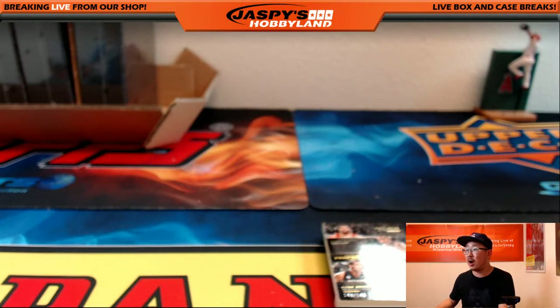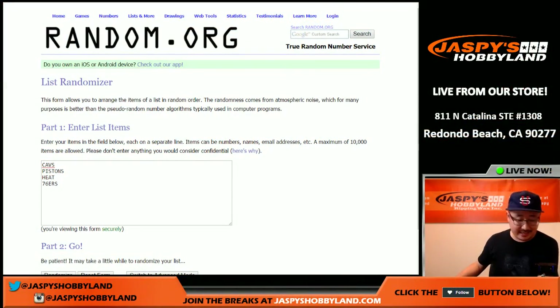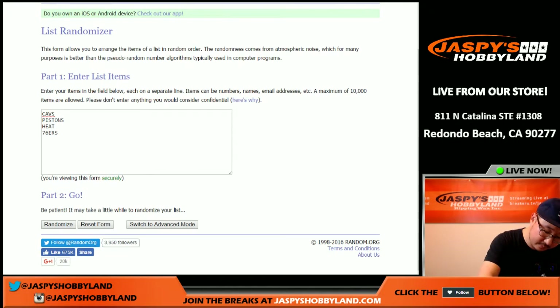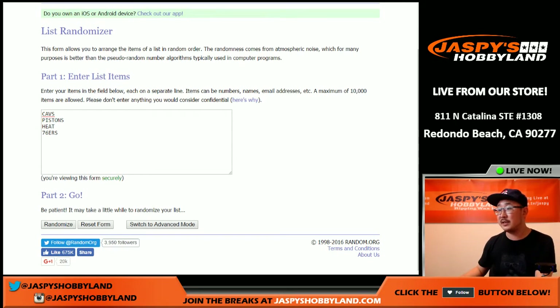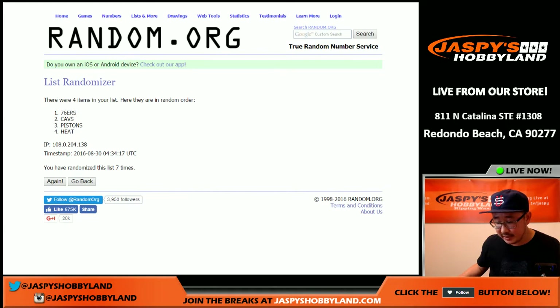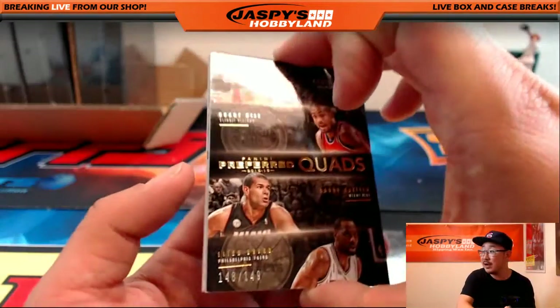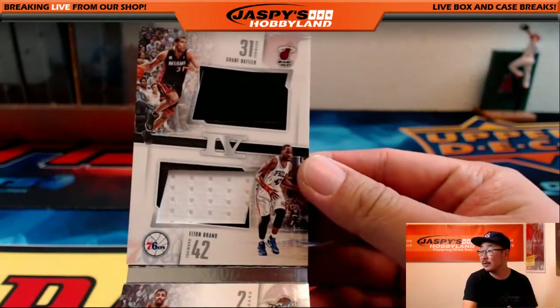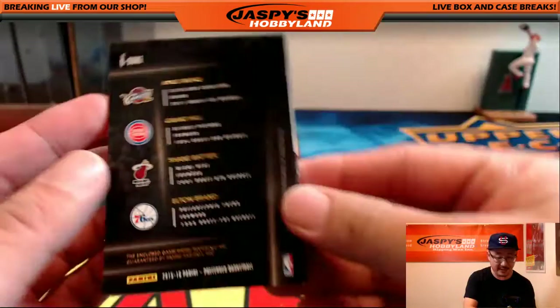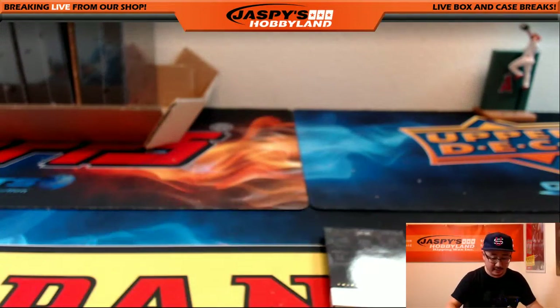Next one is preferred quads — the quads feature the Cavs, Pistons, Heat, and Sixers. Rolling seven times — Sixers on top! 76ers, that goes out to Shane. Shane winning the randomizer with the 76ers — you're getting that 148 out of 149 preferred quads: Shane Battier, Elton Brand, Kyrie, and Grant Hill. It's a nice book. 148 out of 149 — that's a strong book right there, Shane. Some guys have all the luck.